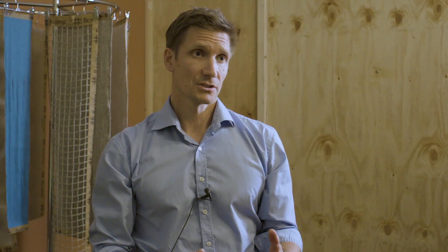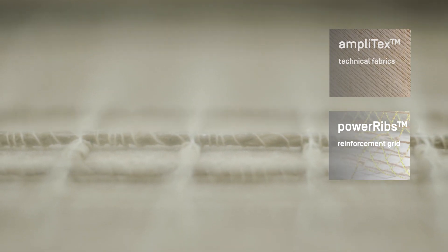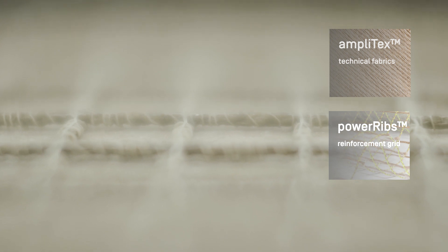The B-Comp solutions we provide our customers across different industries are really based on two products: the technical fiber range, the Amplitex range, and the patented Power Rib solution, which gives an extra boost to monolithic thin laminates by maximizing stiffness and performance through a cleverly engineered composite grid structure placed on the backside of the laminates.